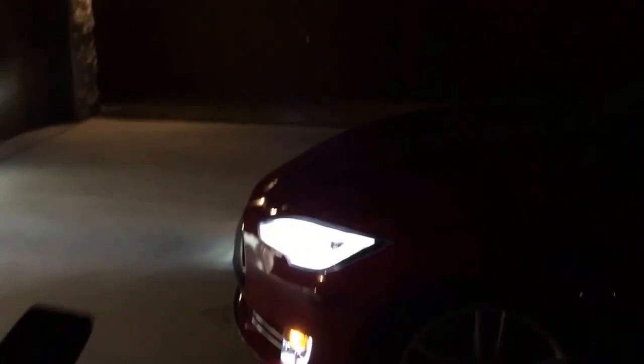Now I can even use the key fob. Kind of dark out here. So car's locked, waiting for me. Let's hold down the middle button until the headlights turn on, and then we'll press forward on the key fob. See what happens.